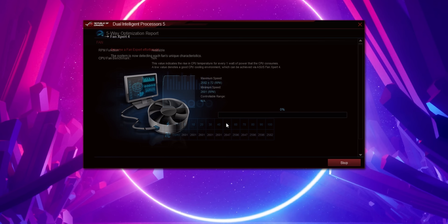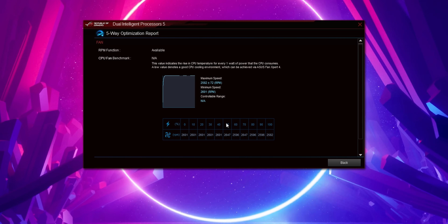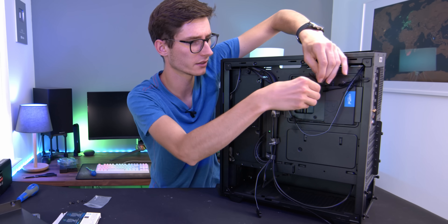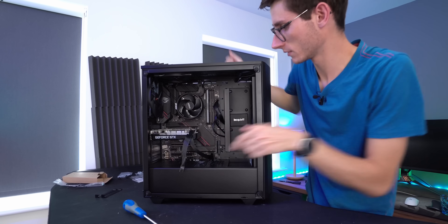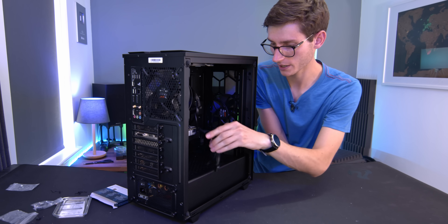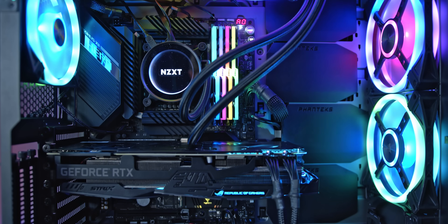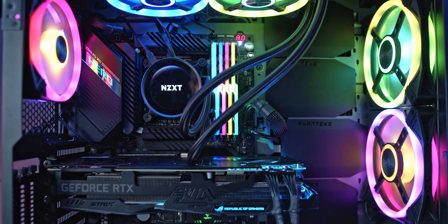You can do a couple more tweaks if you want to fine tune it exactly how you want. If your fans aren't showing up in the software, chances are they might not actually be plugged into the motherboard headers directly, so popping off your PC side panel and having a quick check is probably a good course of action. It's worth noting that your mileage will vary depending on the fans you have — if you've just got the ones that came with your enclosure, they might not be great or controllable. So upgrading to something quieter with more control and better performance may well be a good upgrade. I'll leave some of my favorites in the description below.